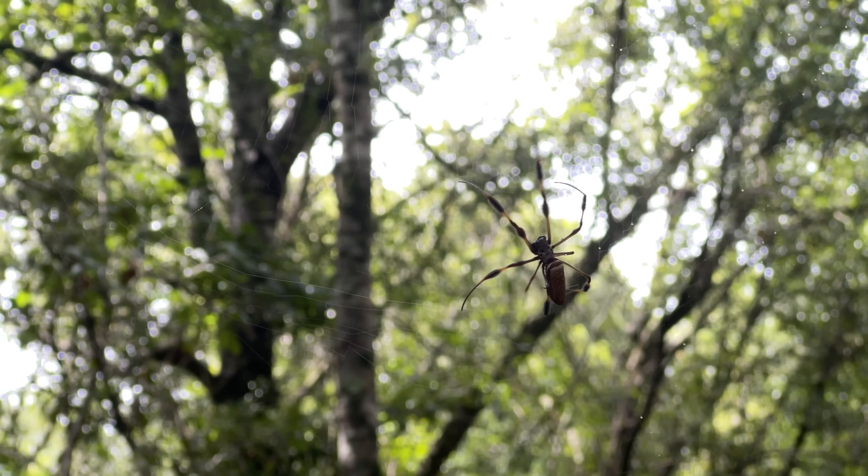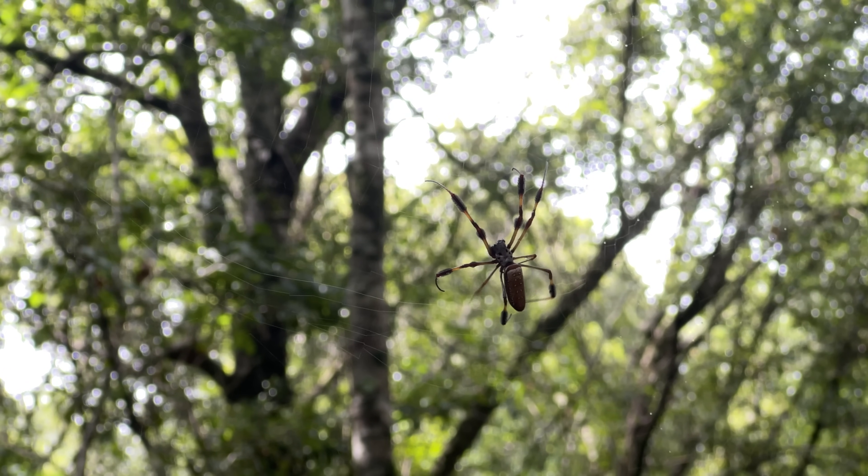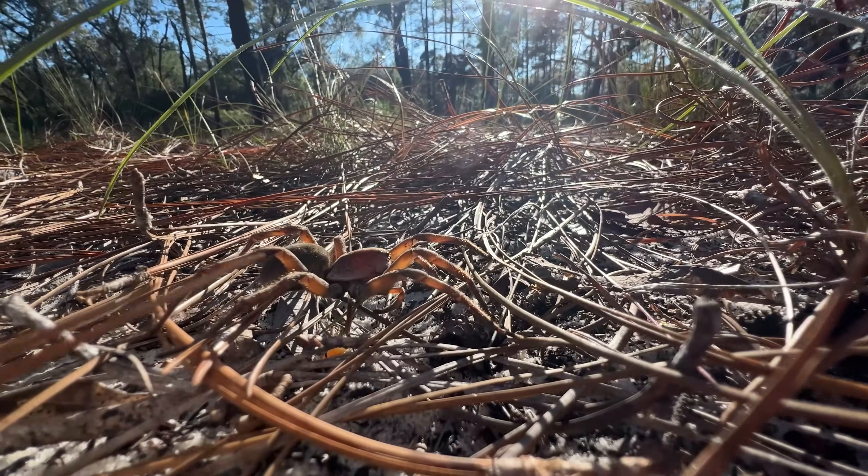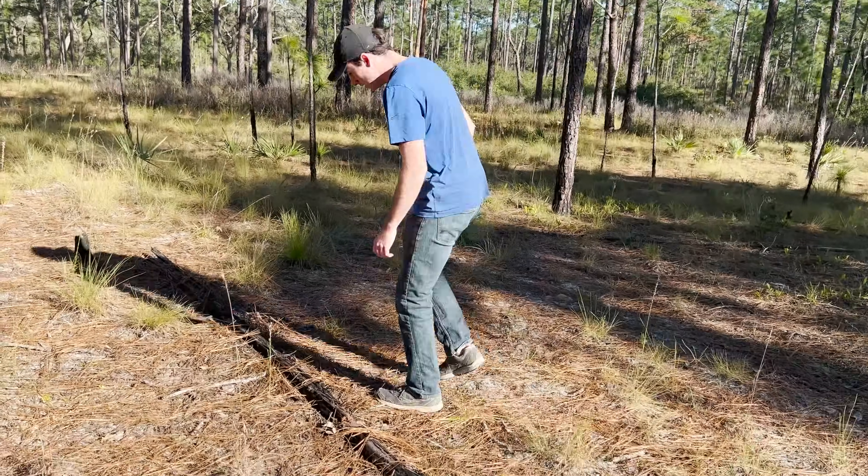While most spiders are venomous to some degree, not all of them advertise it. Some of the coolest spiders are those that have evolved cunning camouflage on the forest floor, which takes us into one of the first true giants I've come across on my adventures.